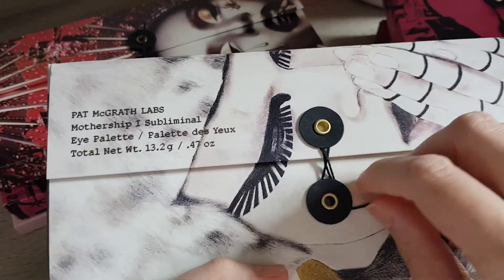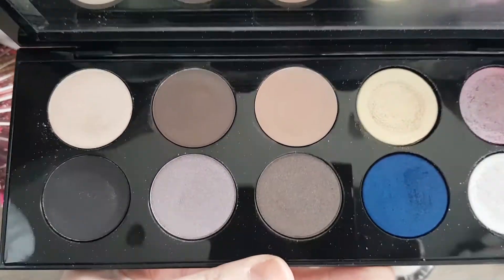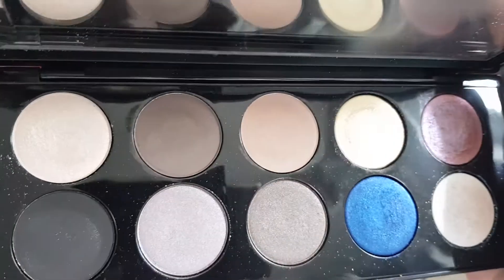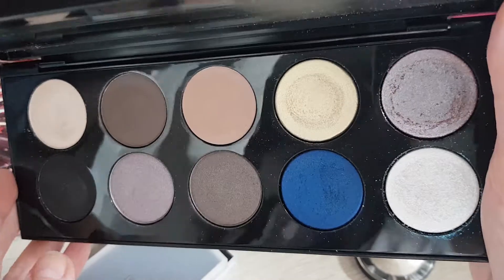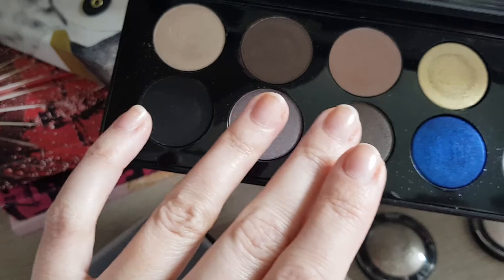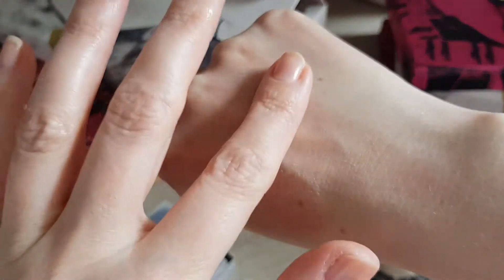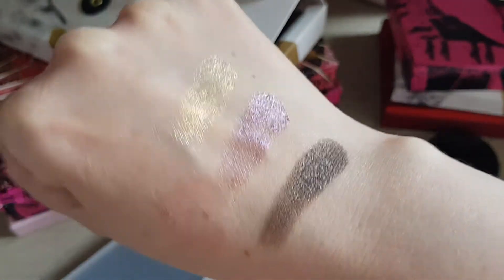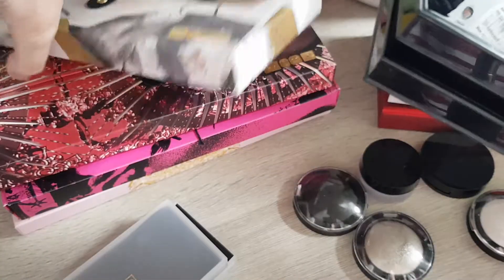This one I absolutely love — this is Mothership One, the Subliminal. I think this is one of my favorites. It's a very cool-toned palette. I should probably do a one-month-one-palette on this one soon. I wouldn't necessarily wear blue a lot in the past but now I'm more open to it. Let me swatch two of the special shades — very cool-toned. I think this one will be a keeper.